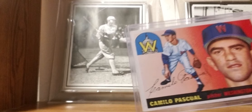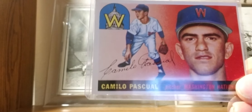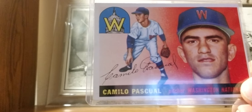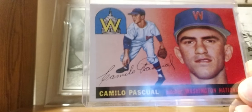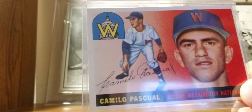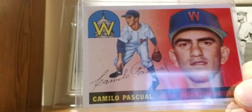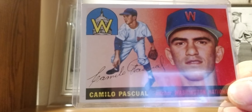1955 Topps: I have a Camilo Pascual rookie card — a Cuban pitcher. Shout out to the Cuban collector; you might enjoy this one. I bought a lot of rookie cards from the 50s, and he was included. He was an all-star pitcher and strikeout leader with the Senators and Twins. I believe I read that he's the one who scouted Jose Canseco to the Oakland A's.